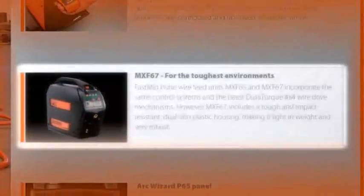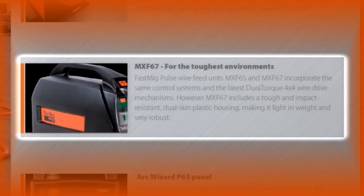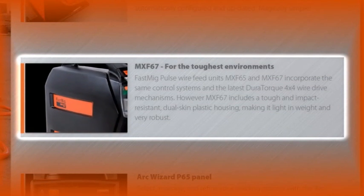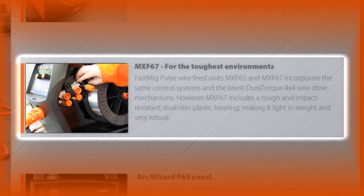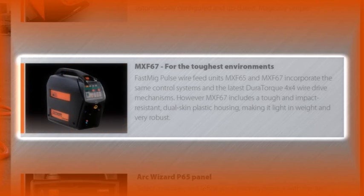For the toughest environments, choose Kemppi's impact-resistant dual-skin plastic-cased wire feed units. These impact-resistant wire units incorporate the same powerful and reliable Duratorp 4x4 wire drive mechanism as fitted to the MXF65 workshop feeders.